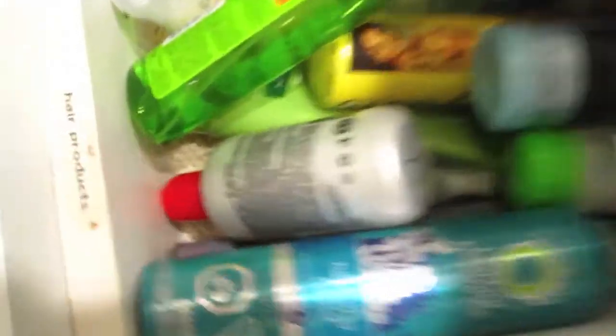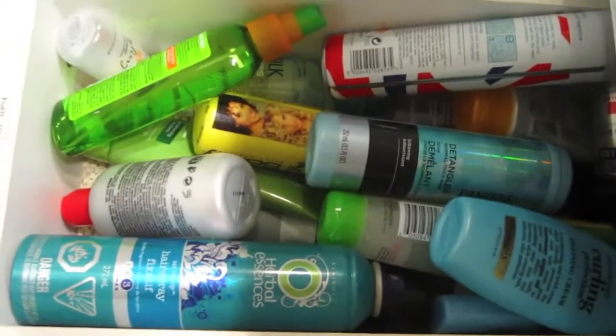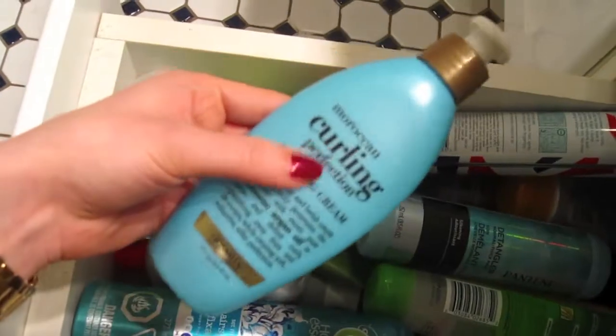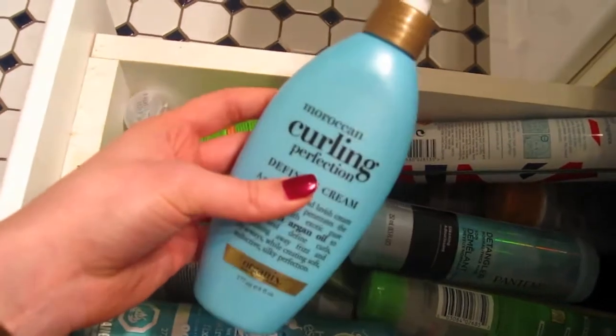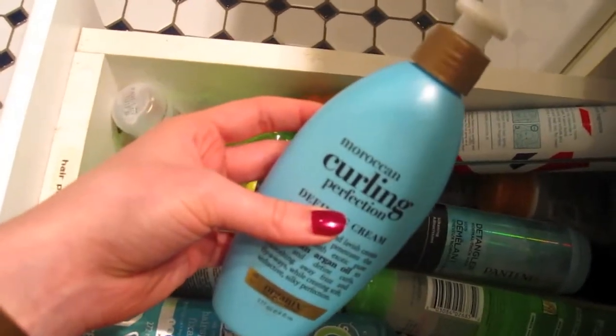There's a lot of things. You can see right here it says hair products. I haven't touched this so it's just in the disheveled state that it always is in. Let's start with this one which I use all the time — oh my god, it's getting empty. This is my curling cream that I use when I leave my hair curly. It's really the only thing I need when I leave my hair curly, and I have a whole video about it if you want to go on my channel and see how I use this.